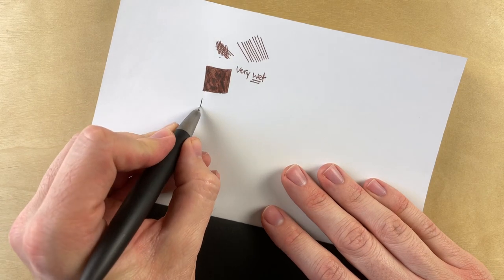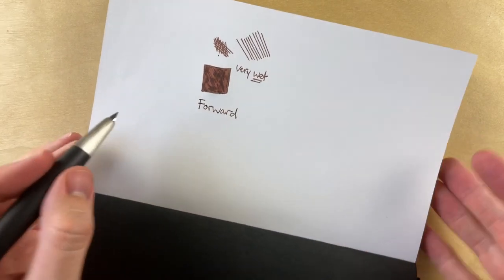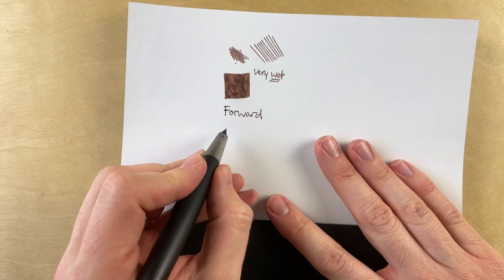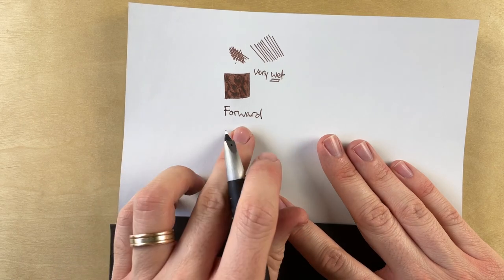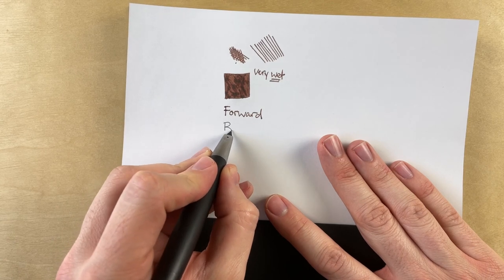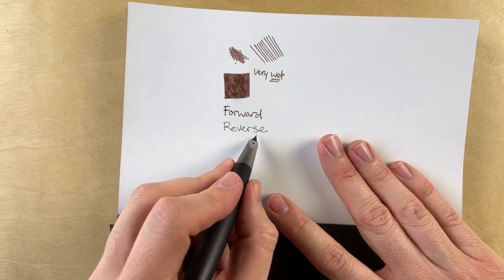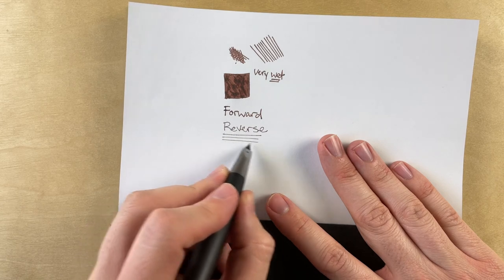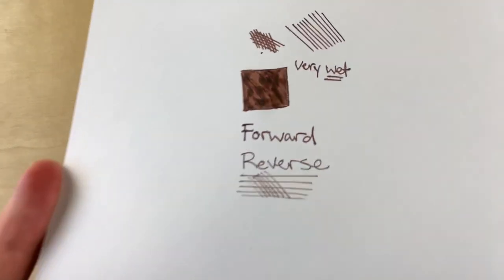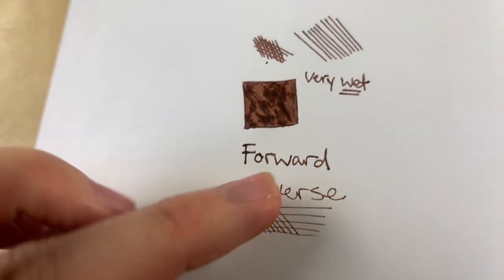Let's do some forward writing. It's quite thick for an extra fine — I would expect this for a fine, or maybe even a Japanese medium. This definitely feels like a Western fine, not extra fine. Trying reverse writing — this is more what I expected; it's scratchy but does give you some line variation. Very scratchy though — I would be worried about most papers with this level of scratchiness. You can actually see some particles of this paper have come up from the reverse writing.